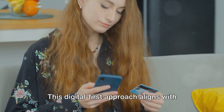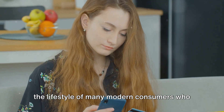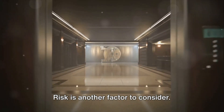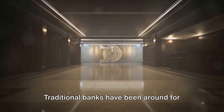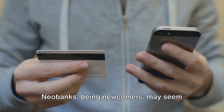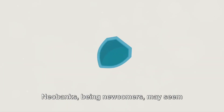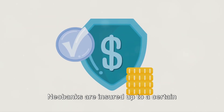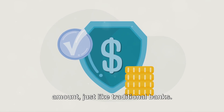This digital-first approach aligns with the lifestyle of many modern consumers who prefer to handle their finances on the go. Risk is another factor to consider. Traditional banks have been around for centuries and are backed by well-established financial systems. Neobanks, being newcomers, may seem riskier to some. However, it's important to note that many neobanks are insured up to a certain amount, just like traditional banks.